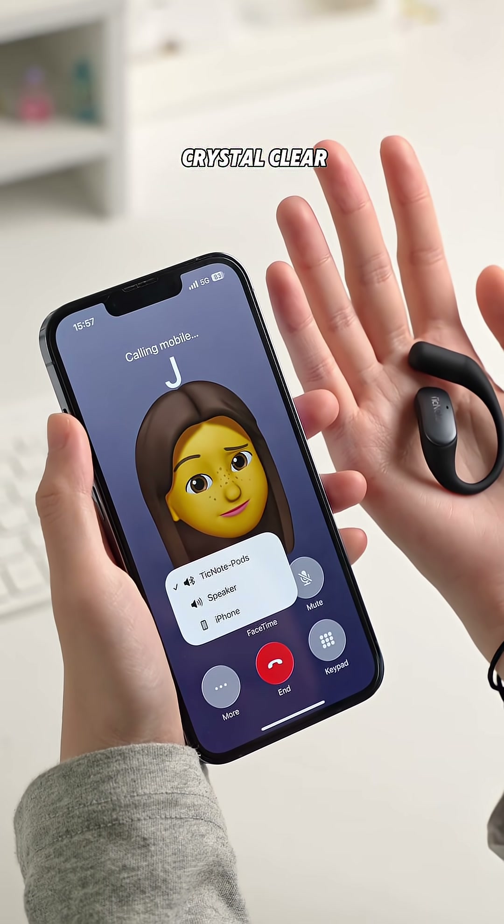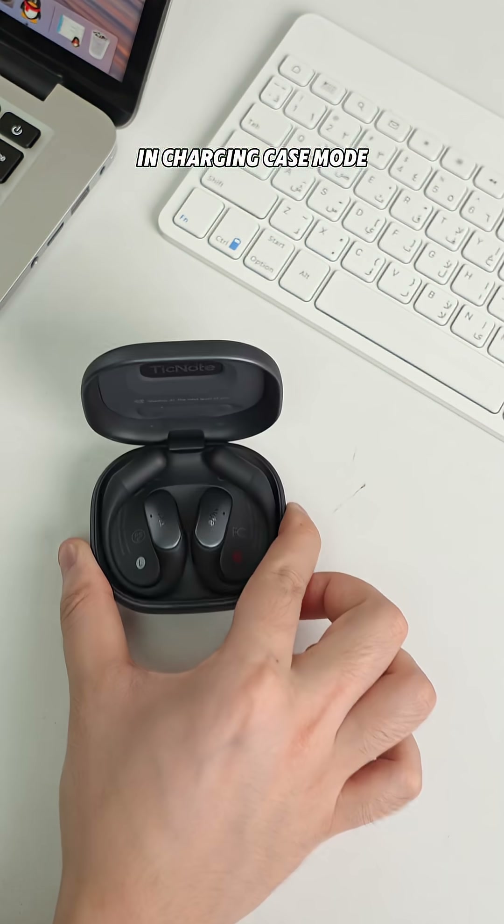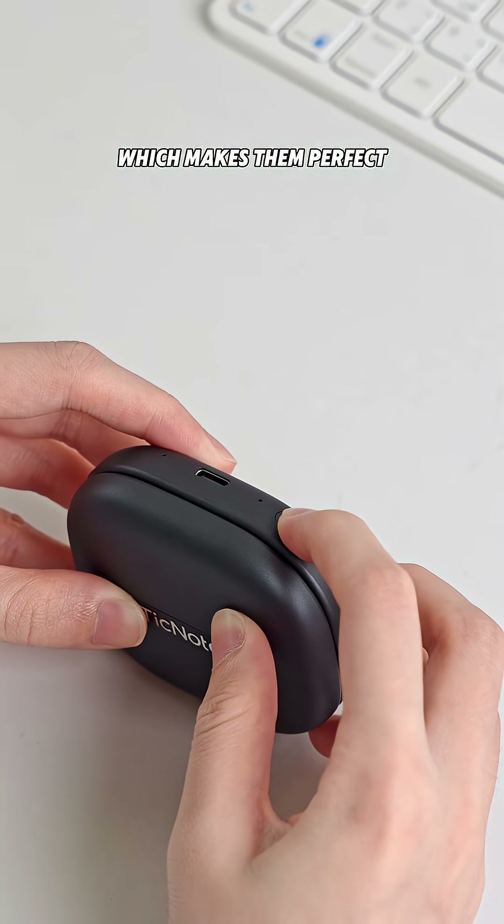Not only is the call quality crystal clear, but they can record conversations directly, so I never miss anything important. In charging case mode, they can record for up to 25 hours, which makes them perfect for meeting notes.